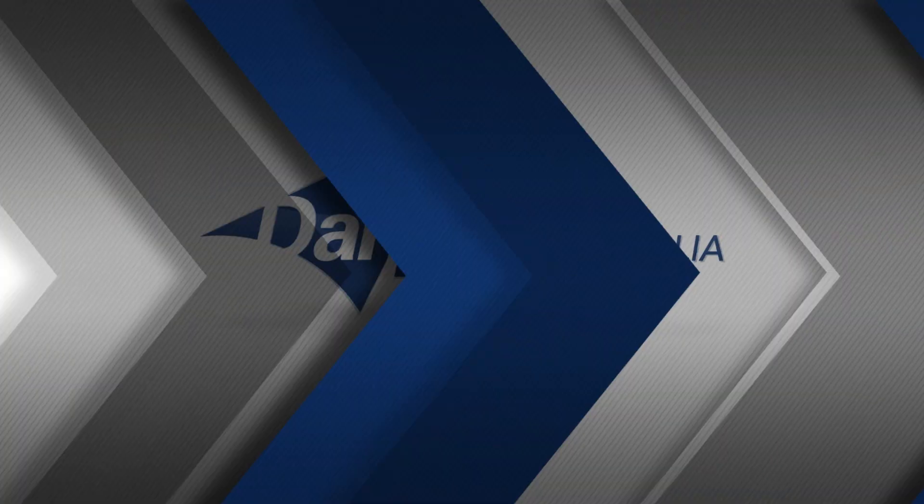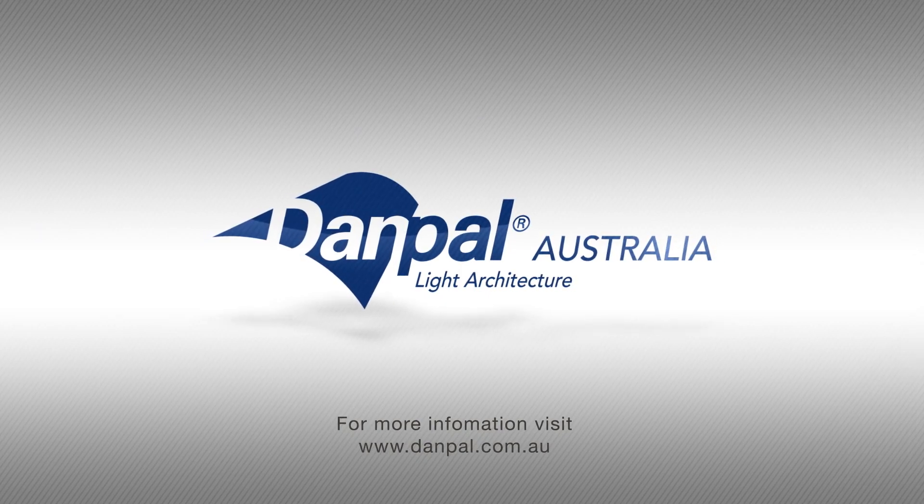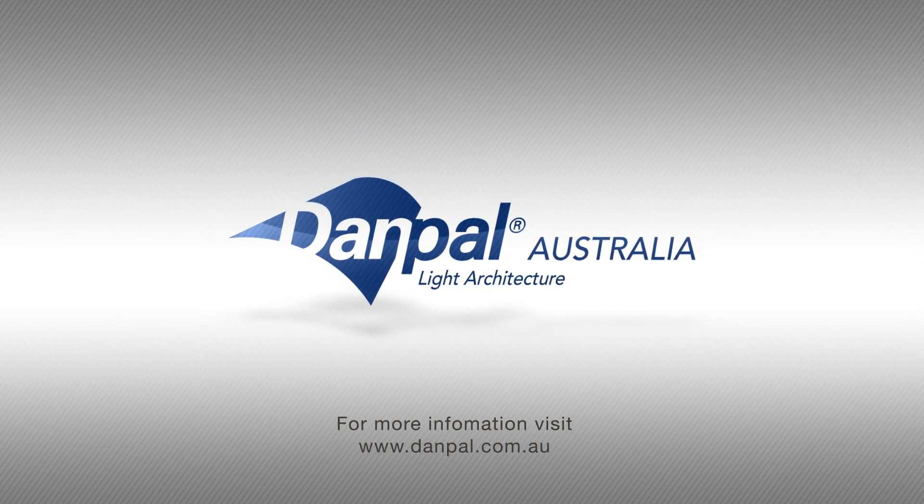The use of Danpal Systems can be formally verified by our experienced fire engineering team based on this large body of evidence. To collaborate with a trusted daylight architecture advisor, contact danpal.com.au.